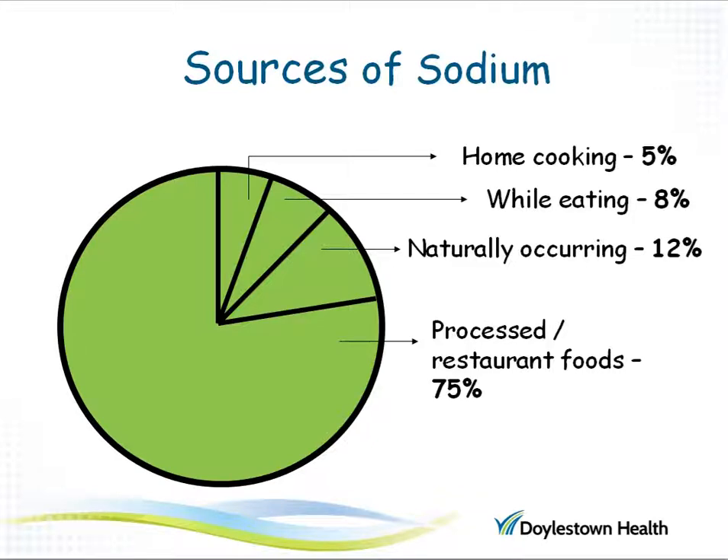Sodium is found in our food in many forms. Most of it, about 75 percent, comes from packaged and processed foods and foods we eat from restaurants. A small amount is added in home cooking, while people who add salt at the table make up about eight percent of the sodium sources. Some foods also naturally contain a little bit of sodium.